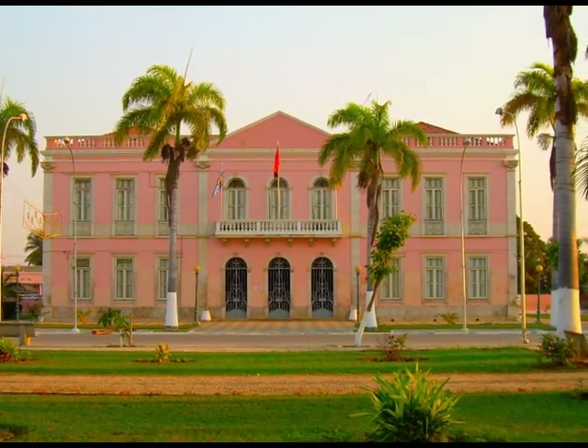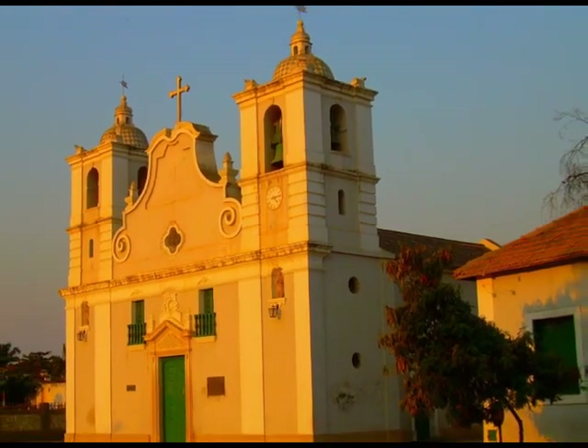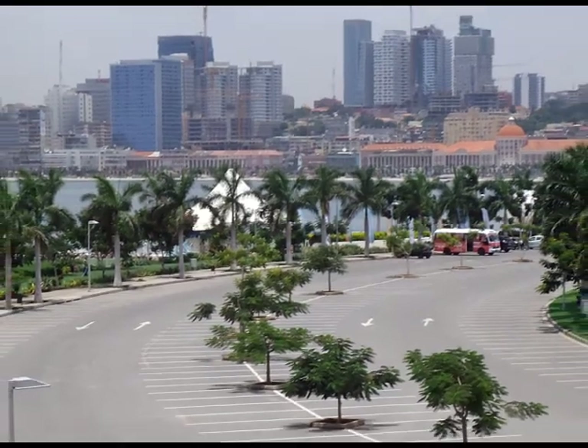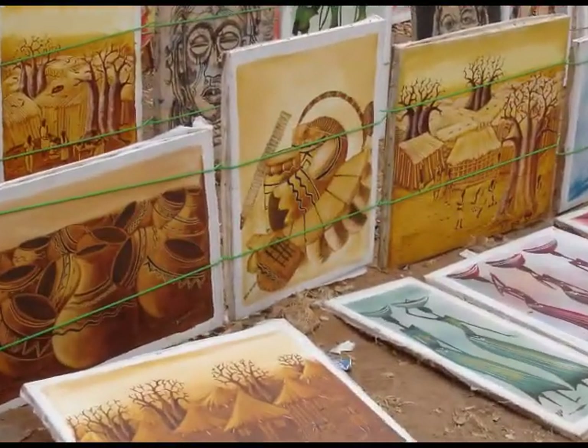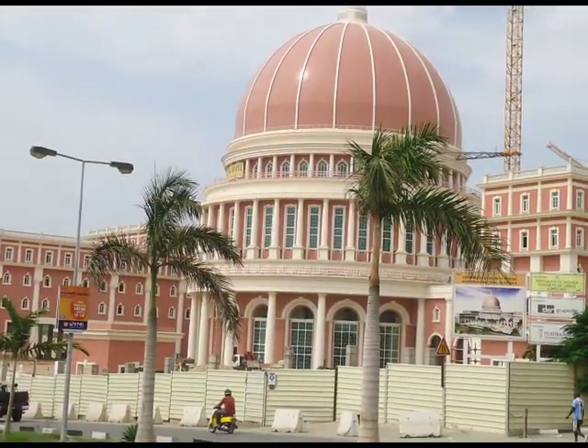Founded in 1617, Lobito was once a base for the Portuguese expansion in Africa. Luanda, the capital of Angola, is our next port of call. With a population of over 4 million people, it's one of the largest Portuguese-speaking cities in the world.